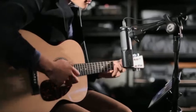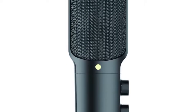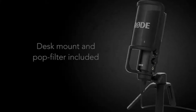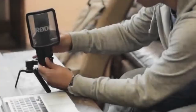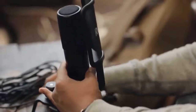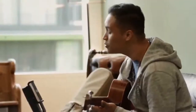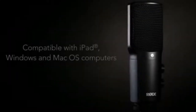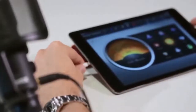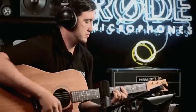For our tests, we used the NT-USB to record into Logic on a Mac and GarageBand on an iPad, and found it very straightforward to use — just plug in and crack on. During recording, we were taken by how little self-noise there was and that the built-in headphone amp was loud and clear. Spoken voice recordings were delivered with no lack of bottom-end warmth or top-end clarity, and the supplied pop shield does a good job, allowing you to get close in and exploit the low-end proximity effect.